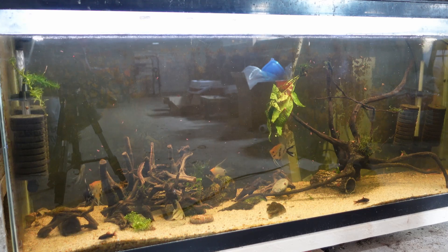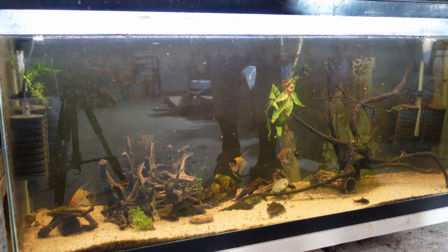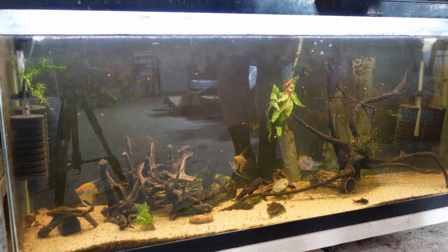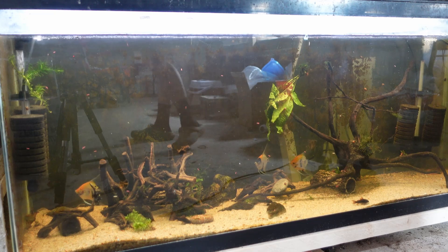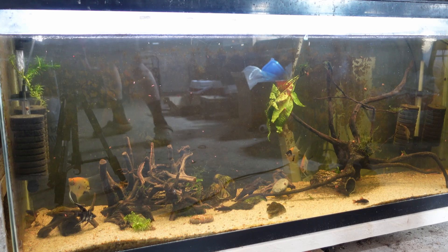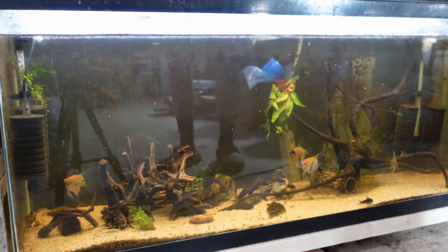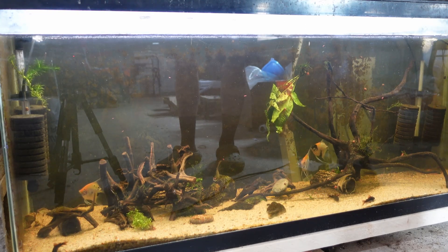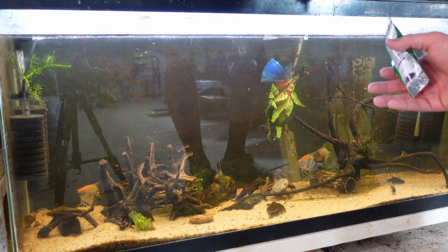Let's throw some sinking wafers in here for our cories as well — you can see them at the bottom. Just a couple. I'm sure our firemouth will get some of those too. And then they got algae wafers of course — they got everything. Algae wafers for our plecos in the back that always hide. Nice little small algae wafers going in the back because I know they're hiding back there.